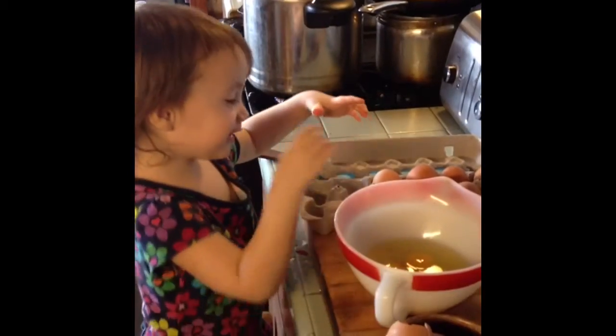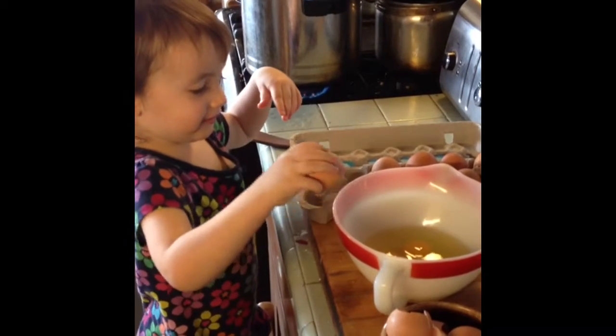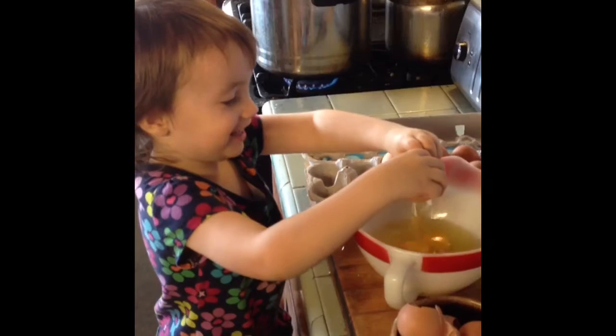Did you find the cupcakes? Yes! Hi, they're so pretty. I got some of the cupcakes. I'm making some eggs — to mom, to dad, for everybody. Yay!